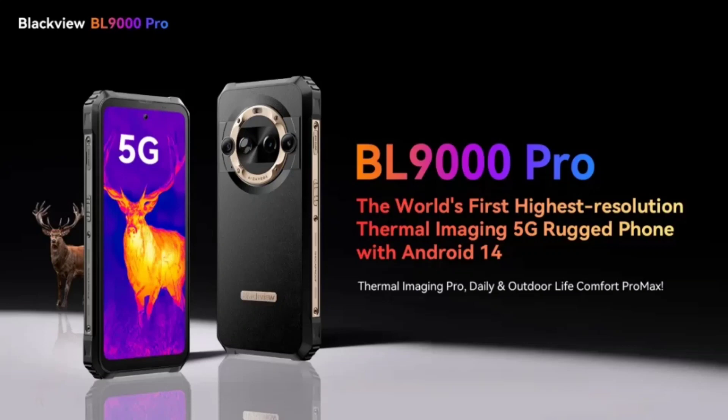The Blackview Pro sports a tall 6.78-inch display with Gorilla Glass protection, a 120Hz refresh rate, and Full HD Plus resolution. The device runs on the Android 14 OS-based DOCUS 4 out of the box.